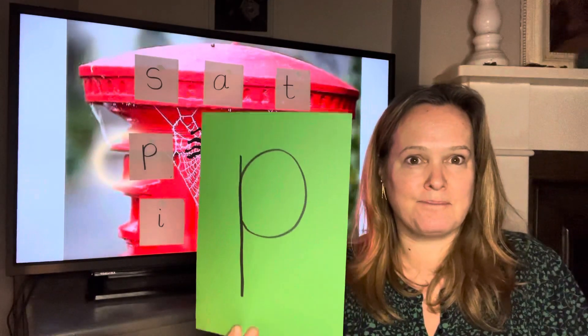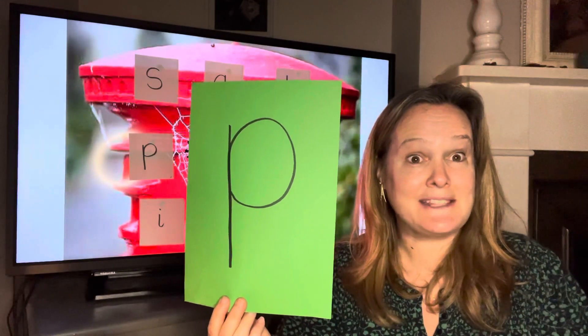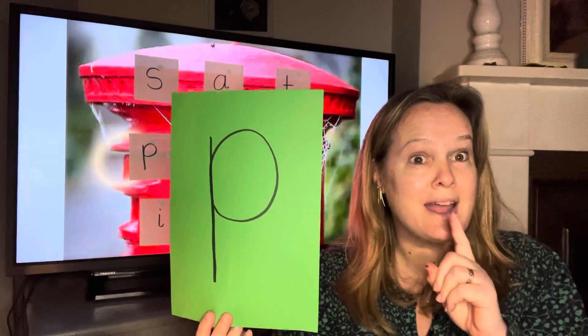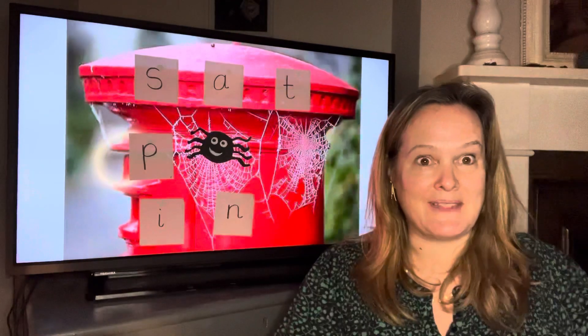Here it comes. That's the p sound. P, p, p. Next one.